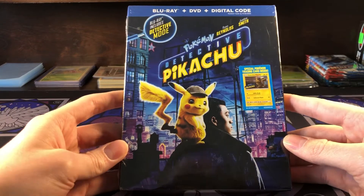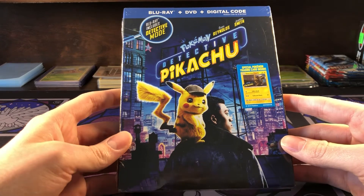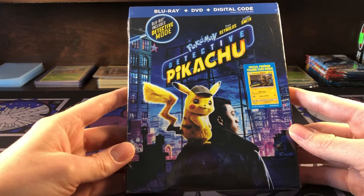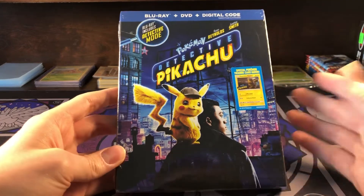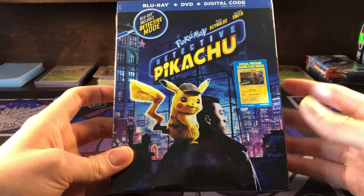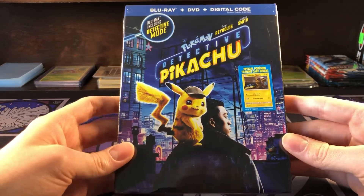Just so you guys know, the promo cards are actually selling on eBay right now for about $20 just for the promo card. It totally makes sense — if you crack these open, sell the card, sell the movie, the card's going for about $20 and the movie's going for about $5. You could also sell them together with the card to try to get more of a premium.